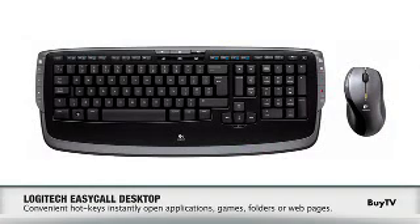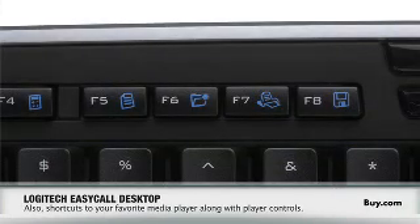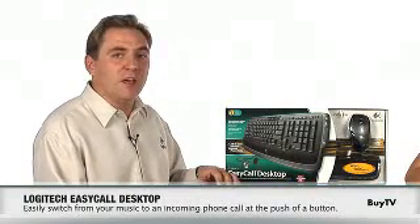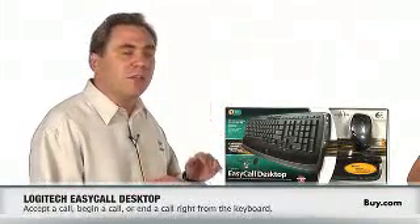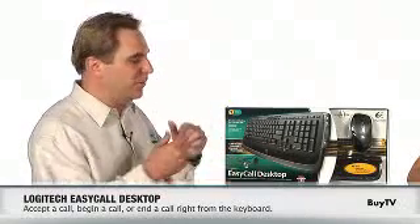With this particular keyboard we've designed it so that you have the same functionality as the speaker phone — you can hang up a phone call, pick up a phone call, and change the volume, as well as some other hotkeys that are very important. In addition, the software you install with it allows you to listen to your music, and when you want to answer a phone call coming in on Skype or any of the messenger clients, you just hit one key and it turns down the music and turns up the phone call. When you hang up, your music comes right back on.